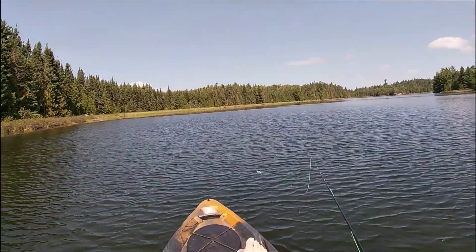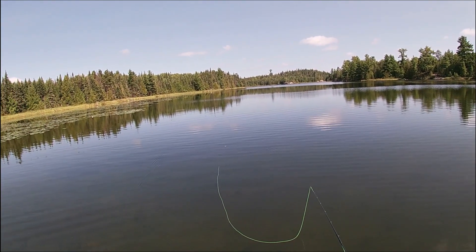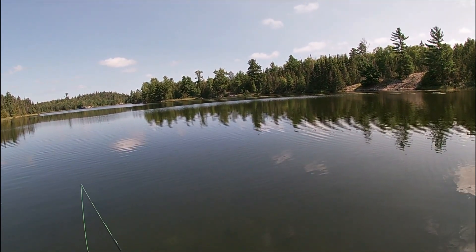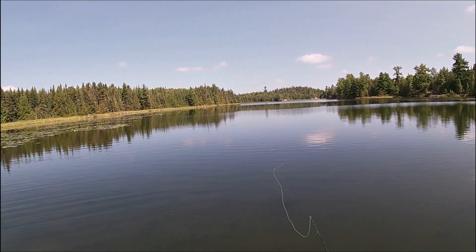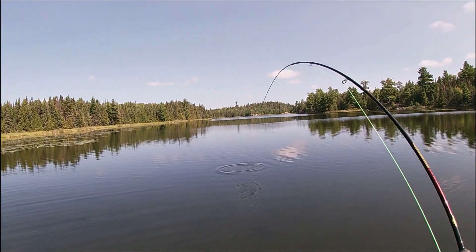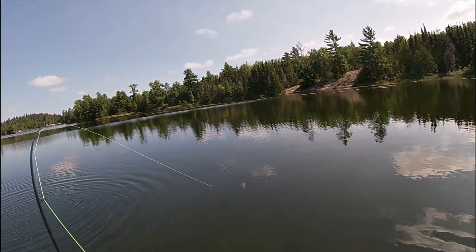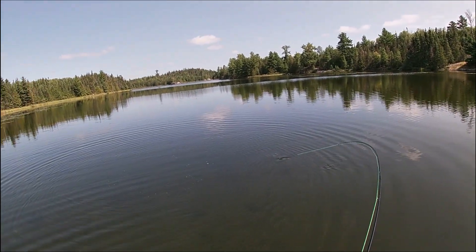And the flies? Well, let's catch another fish and then we'll talk about the flies. Calm conditions and clear water — doesn't get much better than this, perfect conditions for fly fishing. Just like that. Looking away — there's the bass. Awesome, just awesome.